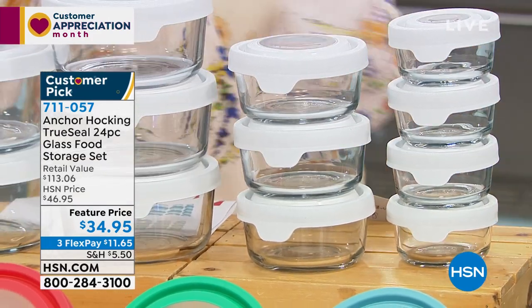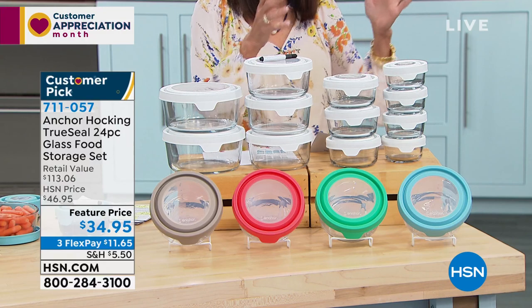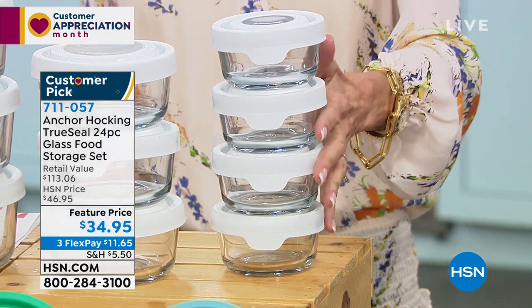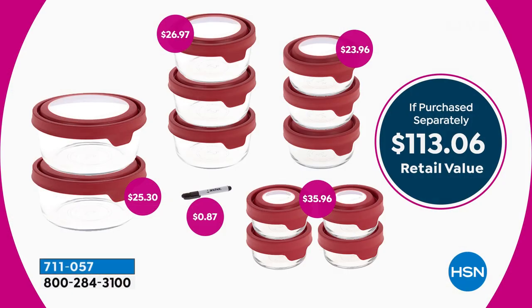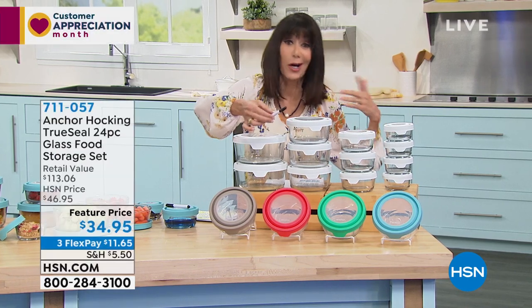Here's the value breakdown: you're getting four of the one-cup containers — that's $35.96 alone. You're also getting three of the two-cup at $23.96. Then three of the four-cup — another $26.97. And two of the awesome seven-cup containers — another $25.30 in value. It comes with a marker so you can mark and date things and know when to throw them out. Color choices include white, gray, mango, and mint.